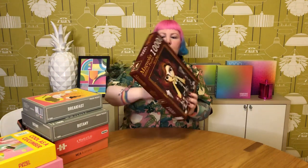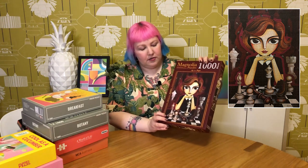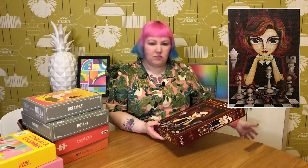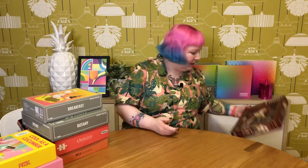I also did the Queen's Gambit one by the same artist, also 1000 pieces — I just did a video on this so that'll be linked up top. You would have seen in the video that I really enjoyed it and now I want to watch The Queen's Gambit all over again. Same pros as the Audrey one: beautiful, great quality. Loved it.